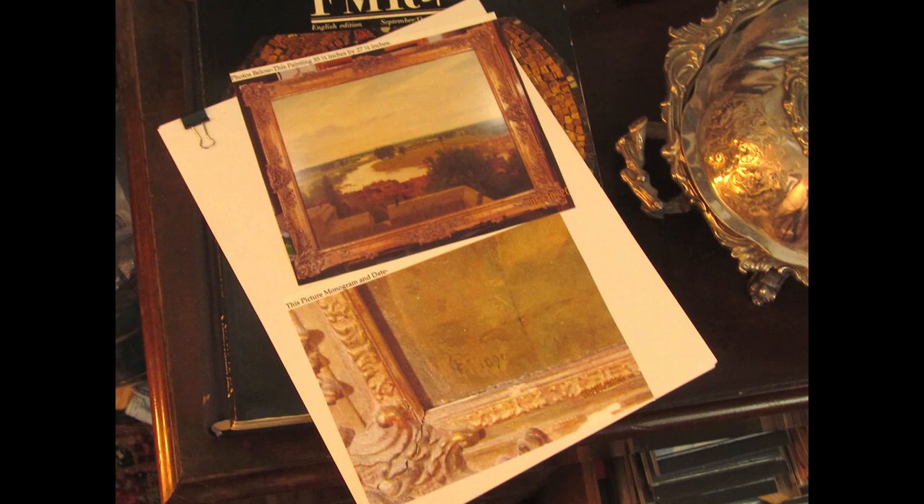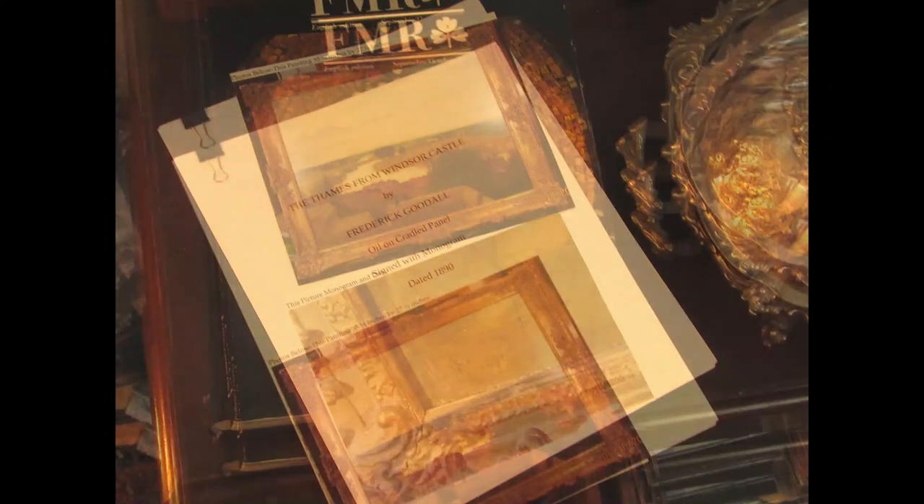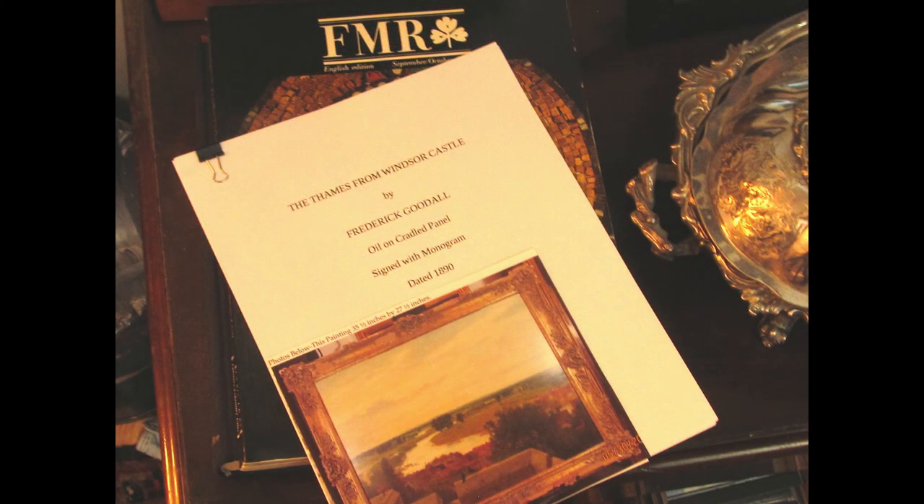Sitting on my desk is the documentation for a painting. I'm getting ready to attach it to the back of the painting itself. It's always good to literally attach a copy of your documentation to the artwork itself when you can.